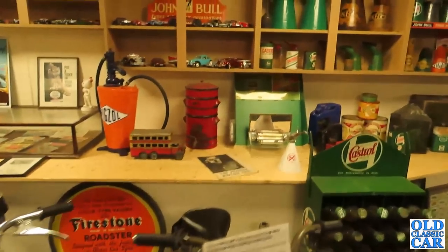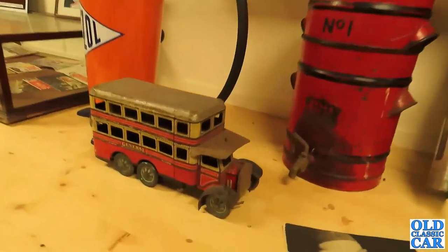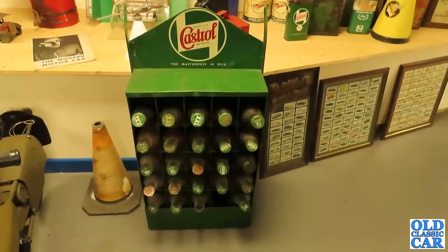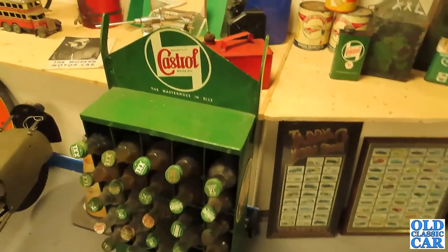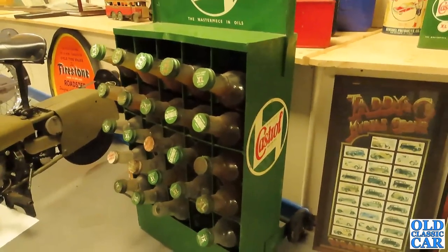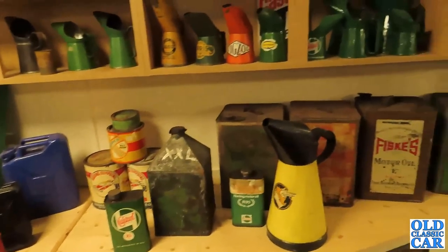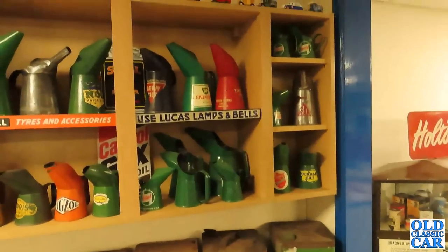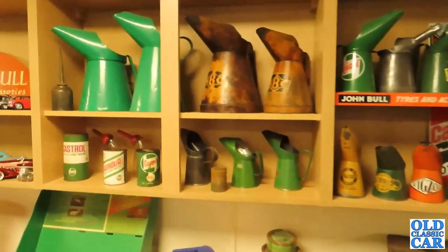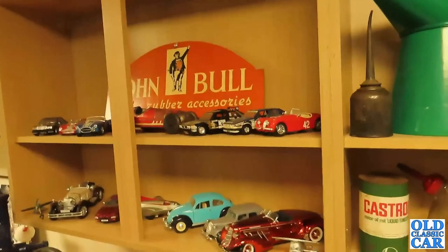Just over here — what is this wonderful tin-plate motor bus or omnibus? There's the Castrol motor oil cabinet there, complete with all the glass bottles — very nice too. More Castrol memorabilia: oil tins and oil pourers — look at all those! We've also got a gorgeous tin-plate racing car just on the top there.